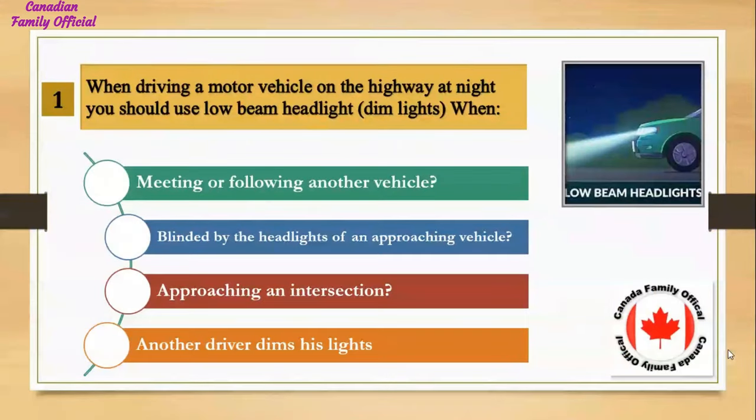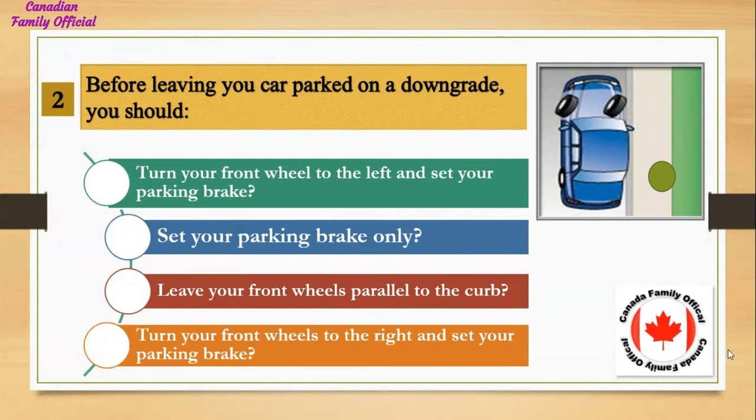When driving a motor vehicle on the highway at night, you should use low beam headlights — dim lights — when: Number 1, meeting or following another vehicle; Number 2, blinded by the headlights of an approaching vehicle; Number 3, approaching an intersection; Number 4, another driver dims his lights. And the answer is meeting or following another vehicle.